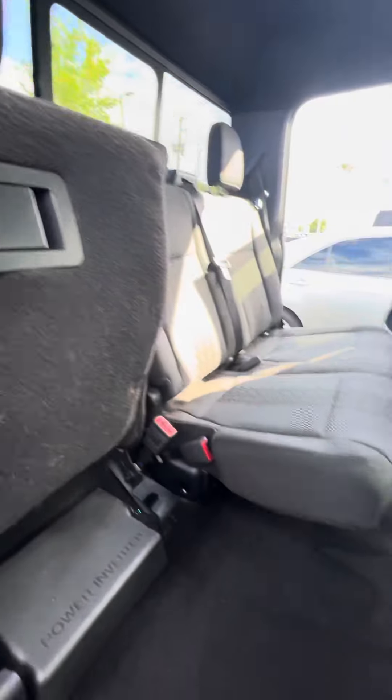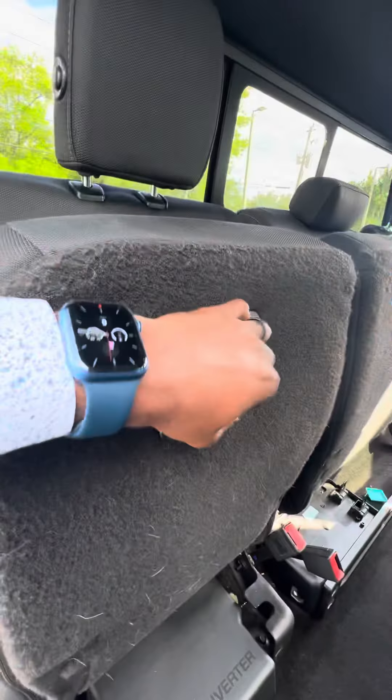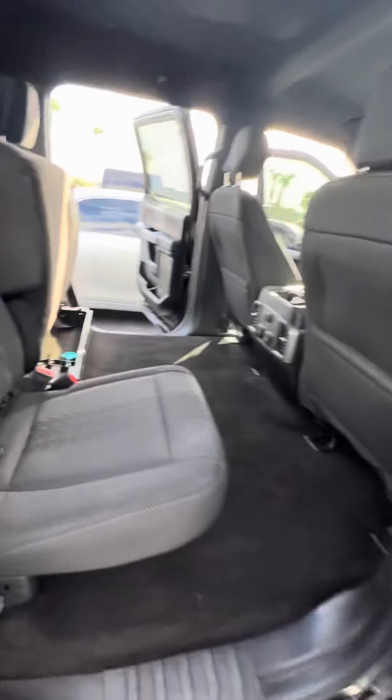Need extra space? Lift the seat up — a lot of room. Pull the lever, watch the seat goes down.